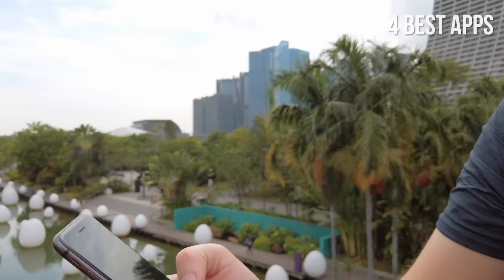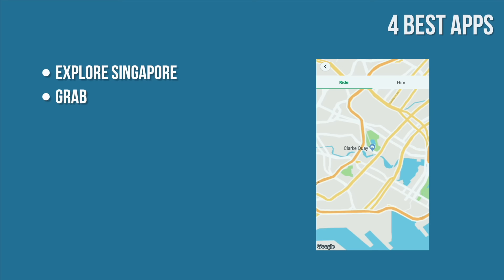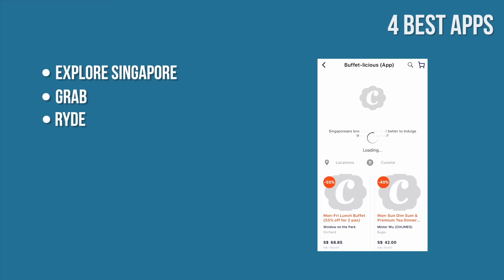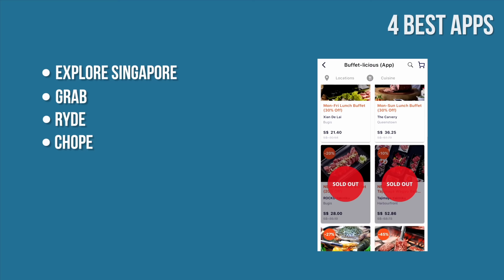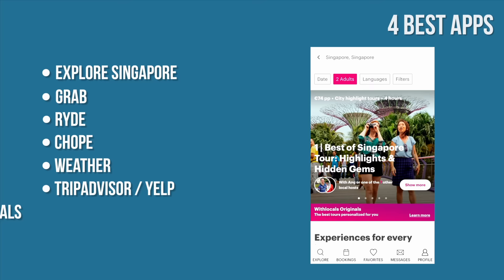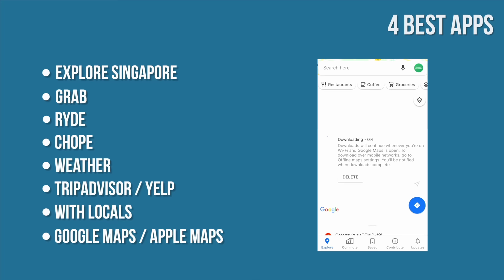Number 4: Best Apps. Explore Singapore: a helpful tool for metro line maps and routes. Grab: to book a ride around the city, similar to Uber or Lyft. Weather@SG: to know what the weather will be like for the next few days. TripAdvisor and Yelp for reviews of restaurants, hotels, museums, tours, etc. WithLocals to book experiences with locals. Google Maps or Apple Maps for walking, public transportation, and driving. Google Maps also lets you download offline maps, which is excellent if you don't want to use roaming.